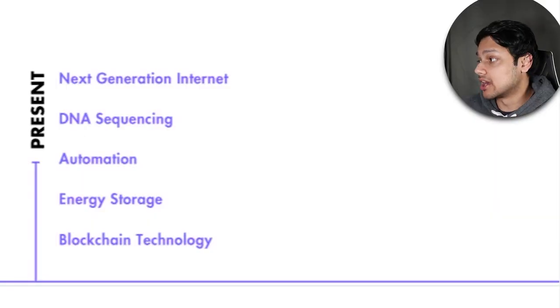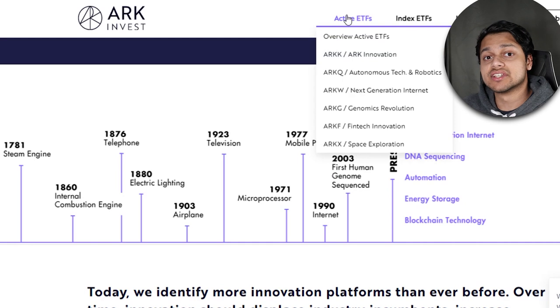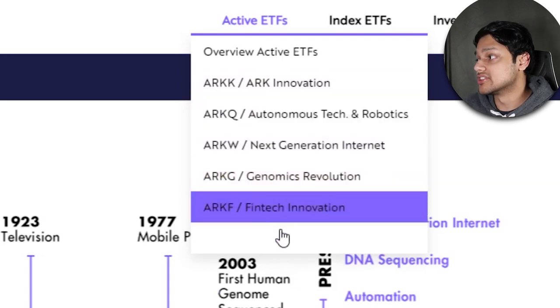As we sit right now at the present timeline, ARK has basically identified five different industries as leading us into the future: next-gen internet, DNA sequencing, automation, energy storage, and blockchain. ARK is saying that the next stage of innovation lies within these industries. Because of this, if you look at the ARK website, they have lots of different ETFs — ARKK, autonomous tech and robotics, next-gen internet, genomics, fintech, and space.